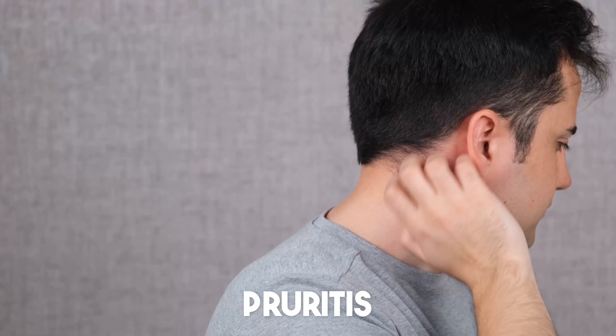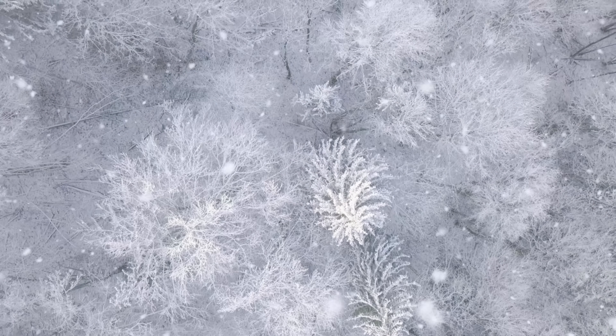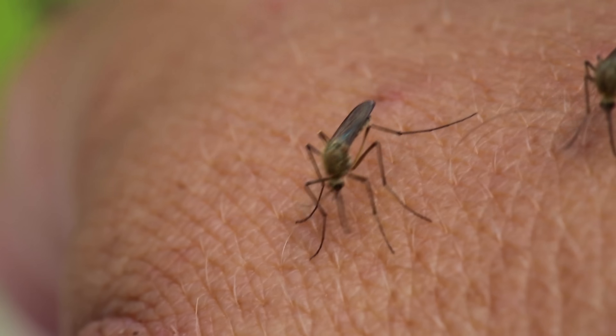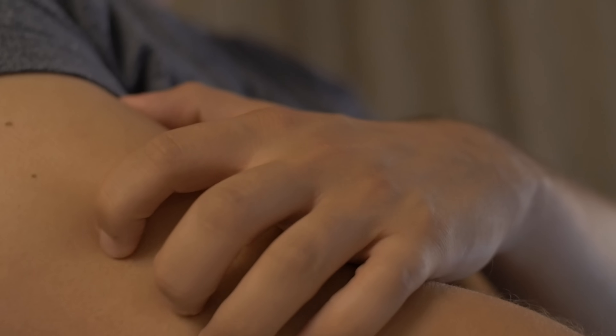Really itchy skin can drive you crazy. It usually means that your skin is irritated — whether that's a cold Canadian winter, mosquito bites, or just new laundry detergent. But other times it can be a sign of a more serious problem. When a patient tells me that their whole body is itchy, particularly their palms or the soles of their feet, and I can't find any kind of rash, it makes you worried that there could be liver disease, kidney disease, or even cancer.